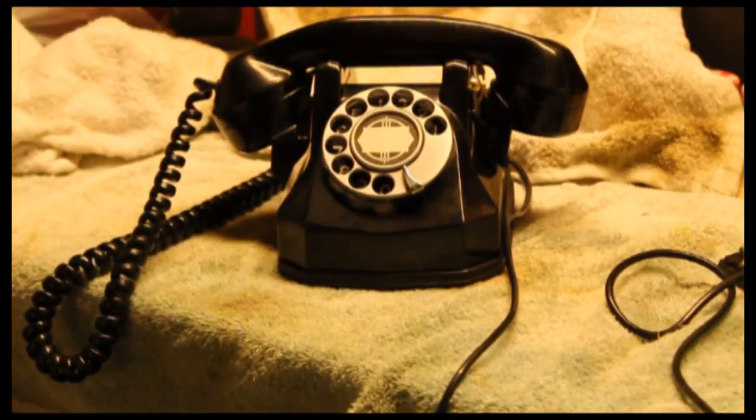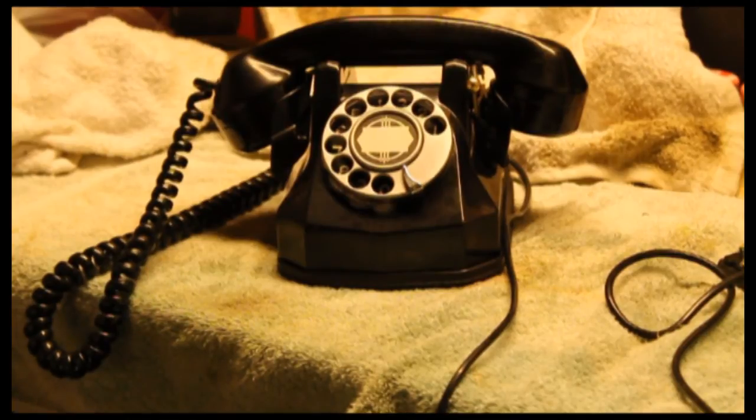So, as you can see, it does ring. It's not the loudest ringer on the planet, but it does ring pretty good. It has that locking handset, like I mentioned.